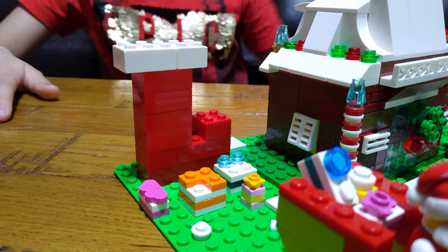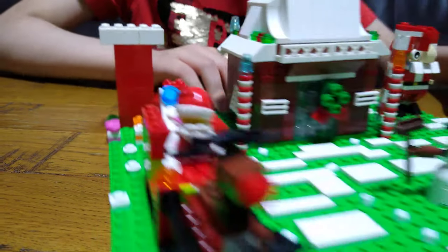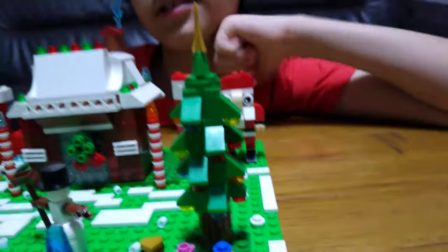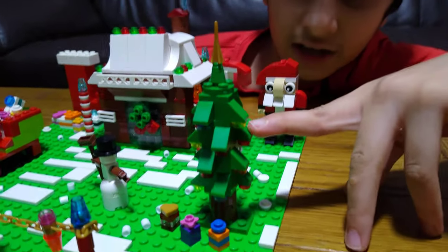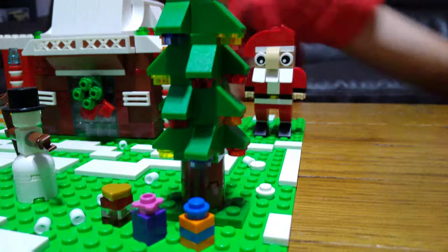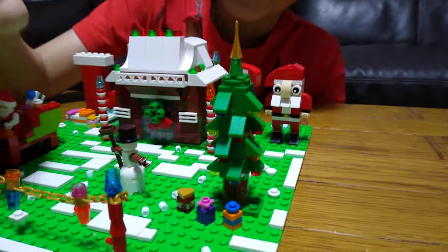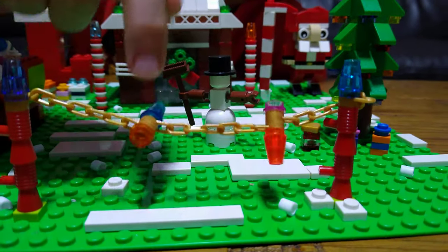Here we have the Christmas tree. It's got different color lights — lime, purple, red, orange — and a golden star on top. At the front we've got a few more presents, and this decoration I kind of like, with the golden chain.